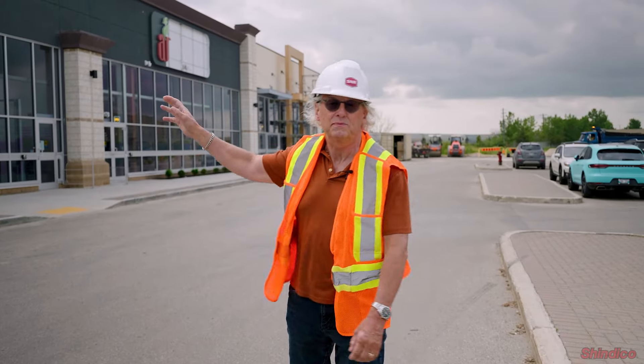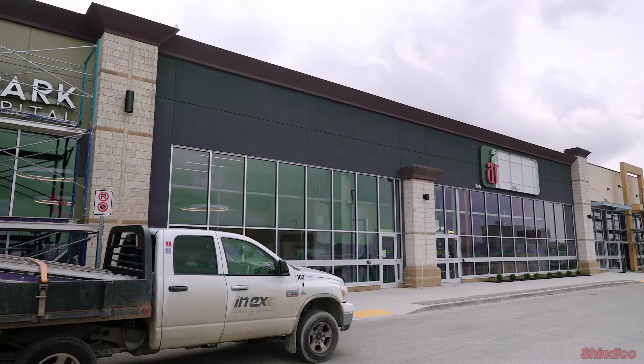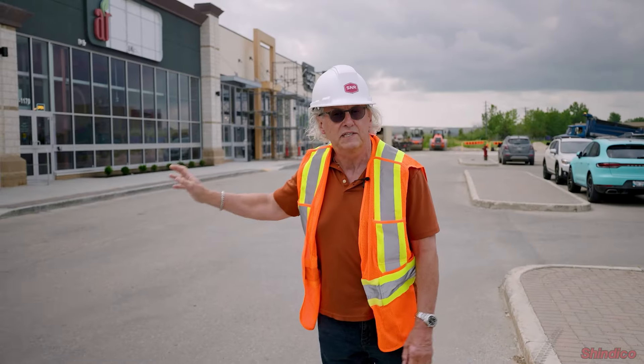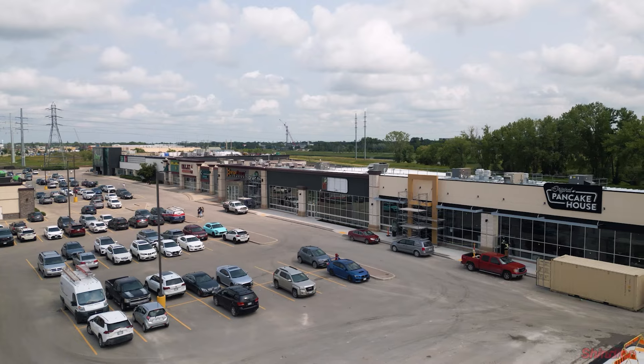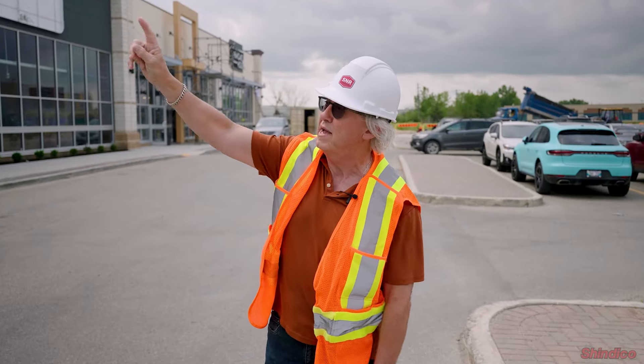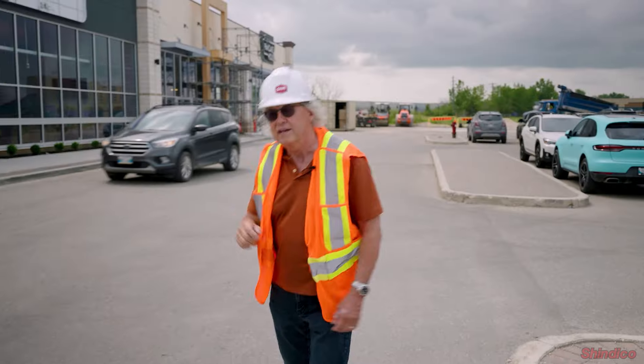Grant Park Animal Hospital was an existing tenant. They doubled in size when we built the building addition. They're fully occupying the space now, open to the public, and business is doing very well for them. There's a little work left to do to make sure the facades match up behind their existing signage.